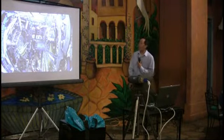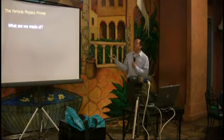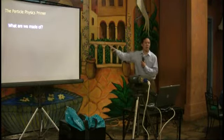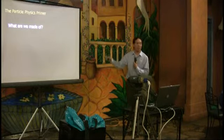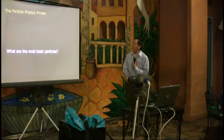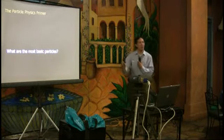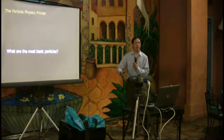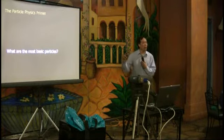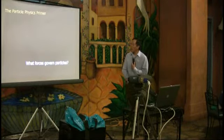I want to give you a little primer on particle physics. The Large Hadron Collider was built to study particle physics. The big questions are: what are we made of? What are the most fundamental things that make us up? You can go back to the Greeks and their four basic elements, down to atoms, and now there are particles smaller than that — neutrons and beyond. That's one of the big basic questions.